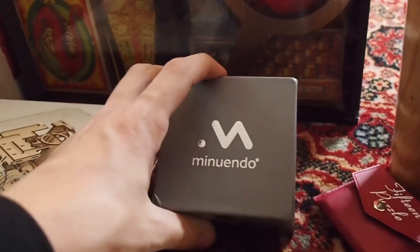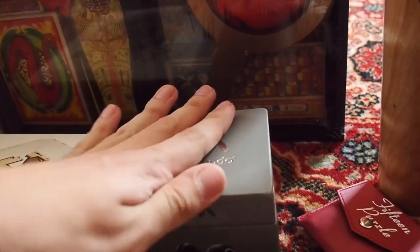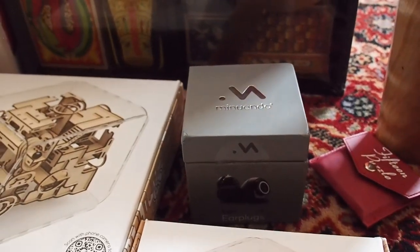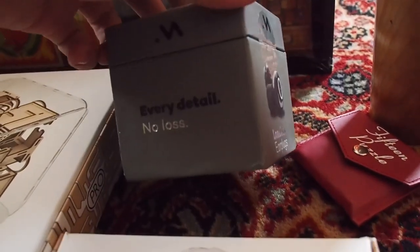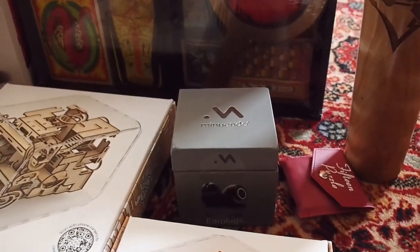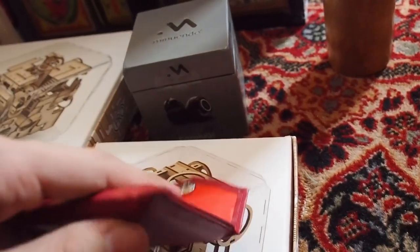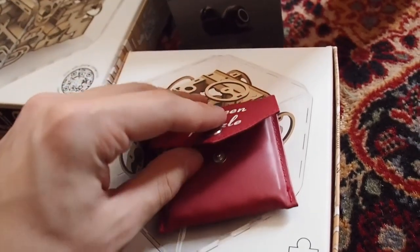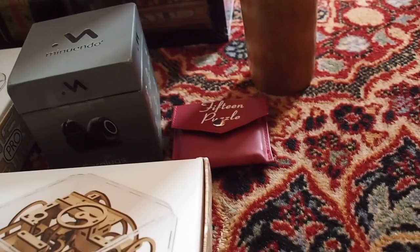I also have these Minuendo earbuds - they're lossless earplugs made by the same people who made the metronome watch I have. The company name is escaping me but they make really good stuff, and I'm planning on unboxing them and maybe doing a review. There's also this 15 puzzle from ThinkFun - I want to do puzzle and game stuff just because I like it. It packs in super nicely and I plan on doing a review and maybe some walkthrough videos, delving into the puzzle and game world.